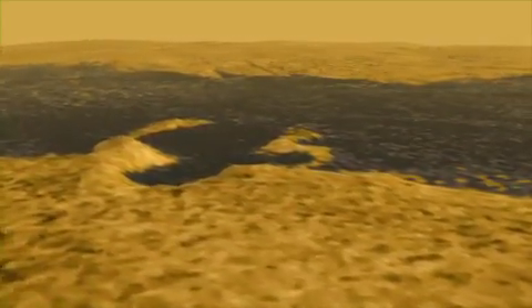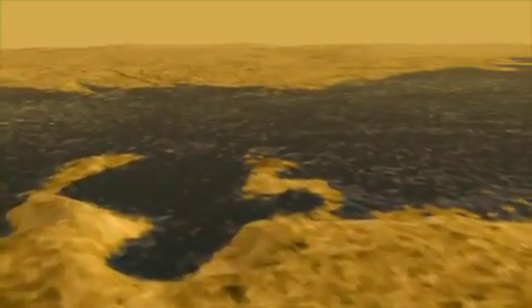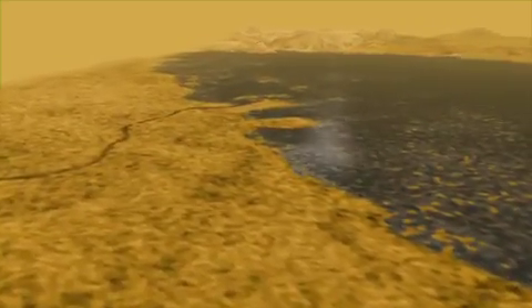Now we're turning east to a very obvious bay that cuts into the beach, so it's likely to be younger. We'll cross over the lake — you'll see some flooded valleys — and in the background is a large river that makes a delta, like the Mississippi River. Its shape means the lake is shallow and the river is slow.